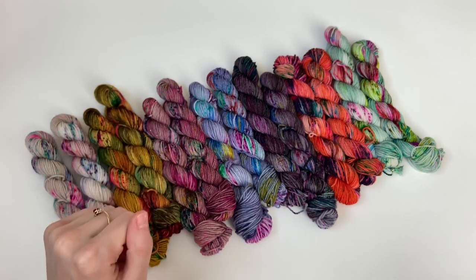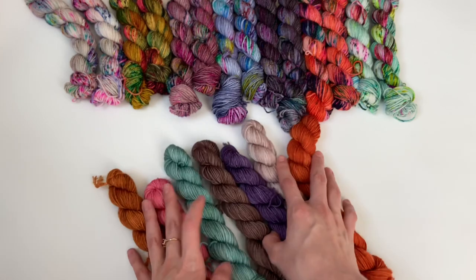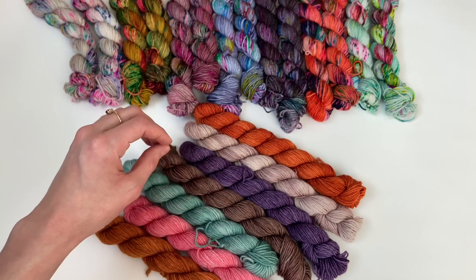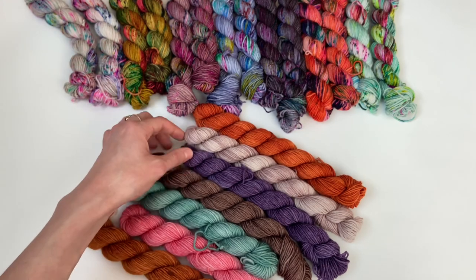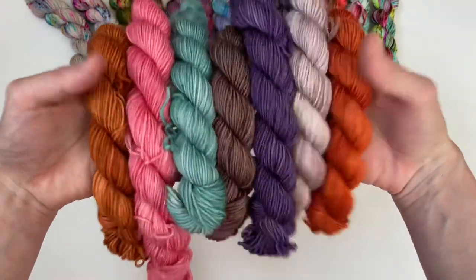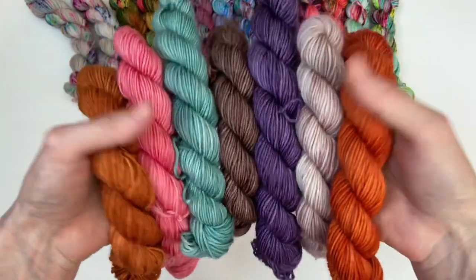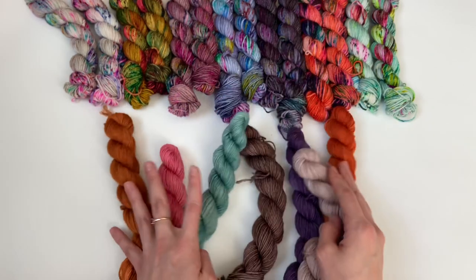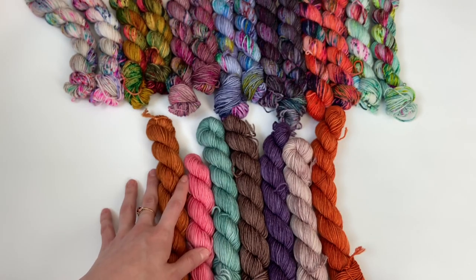Another thing I wanted to show you is my tonal mini set. There's not a lot of these in the shop right now, but there are some. Just like the speckled mini set featured all seven speckled colorways, this mini set features all seven tonals. If you want to sample all the colorways without buying a full skein of each, this is a perfect solution. These would make such a fun colorwork or slip stitch knit — a really fun, beautiful mini set.